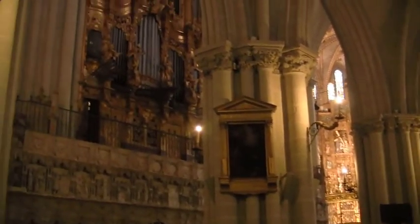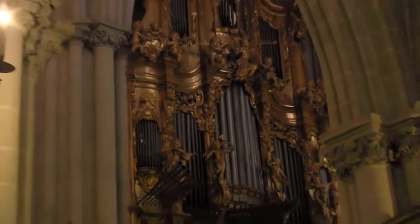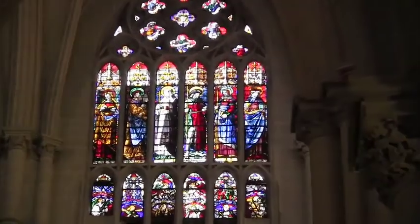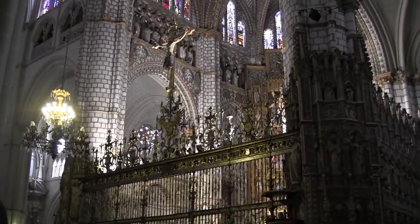Look at this beautiful pipe organ — it's been a few bucks on this. They're known for their gorgeous stained glass windows. The cathedral is a big church — the church of the bishop.